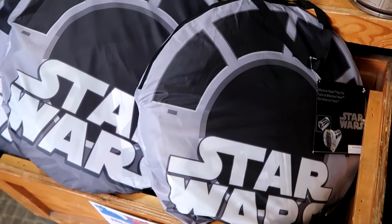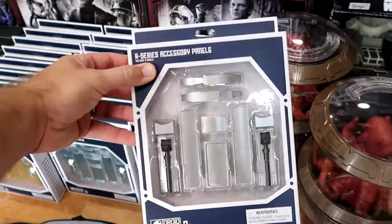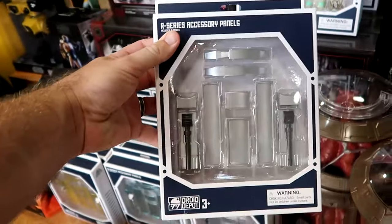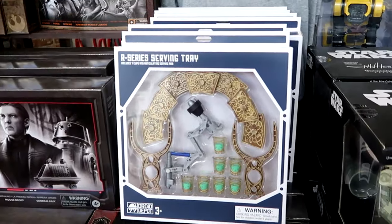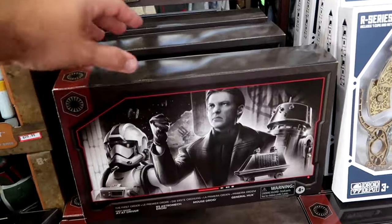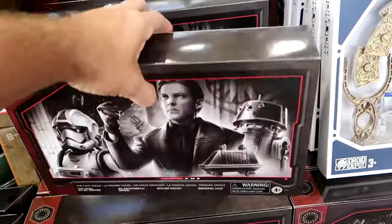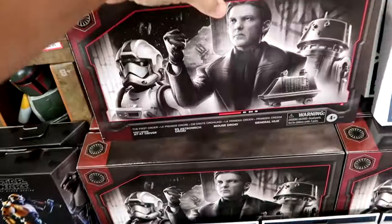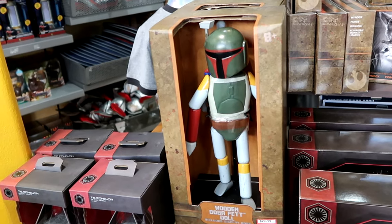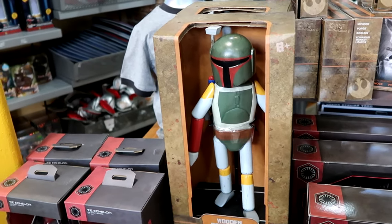They have a bunch of accessories for Star Wars — this is the R-Series droid accessory panels at $7.99 from $13, and even a serving tray for the R-Series droids. Over here from the Black Series they have a bunch of deluxe action figures — looks like four different ones — $45 marked down from $75. And they have the little wooden dolls of Boba Fett, which were over in Star Wars Galaxy's Edge not too long ago. He comes with a display base and is poseable, $29.99.